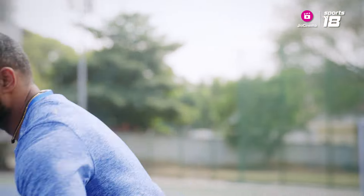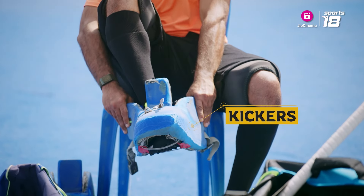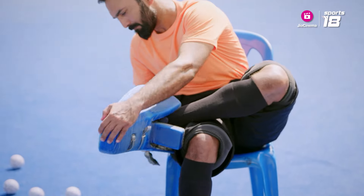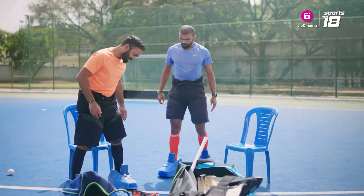So these are the kickers. This is like a footballer's boot. You can stop the ball, you can deflect it, you can kick with this. It's got an extra foam here that will help you to kick the ball away from the D circle. So this is essentially for kicking.